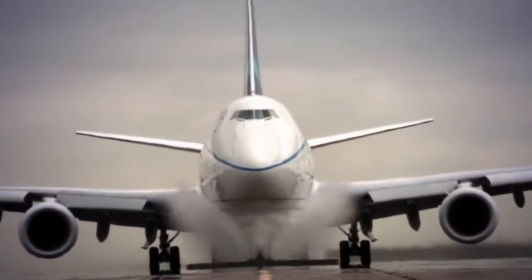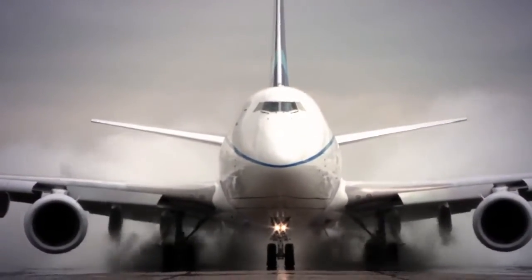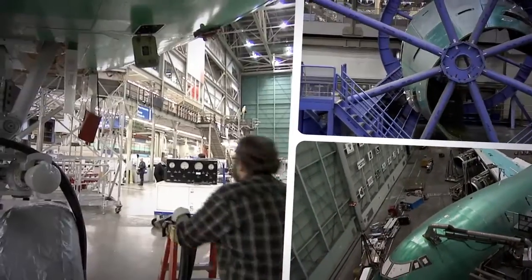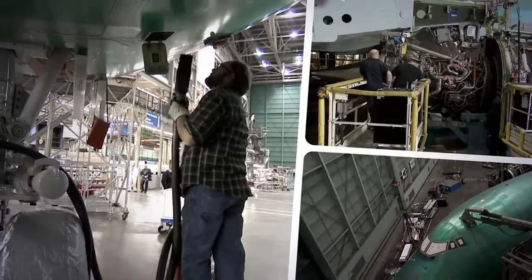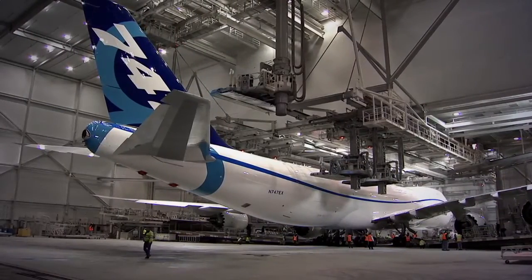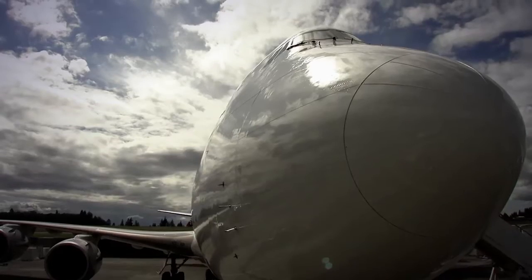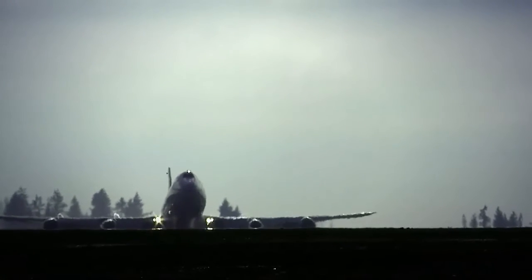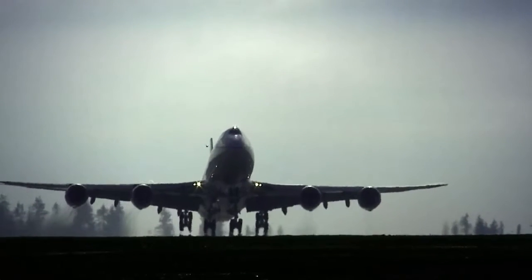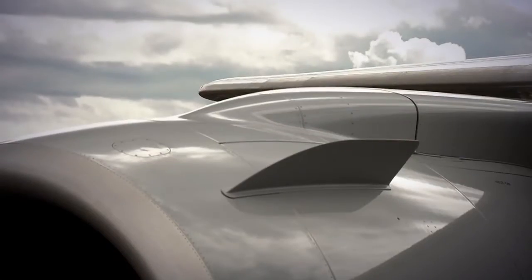With its advanced new wing and engines, and a host of other improvements, the 747-8 offers the lowest operating costs and best fuel efficiency of any passenger plane or freighter in its class. In fact, the new 747-8 can boast a double-digit improvement in fuel efficiency from the previous model. The 747-8 represents a lot of big milestones for the Boeing company. It is the biggest commercial airplane that we've ever produced. It's the world's fastest commercial airliner, and it's one of the most efficient new large airplanes out there in the marketplace.